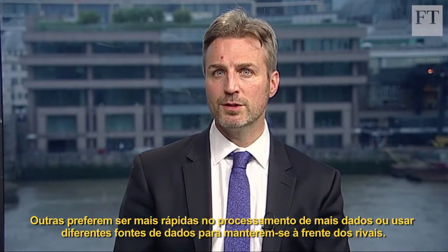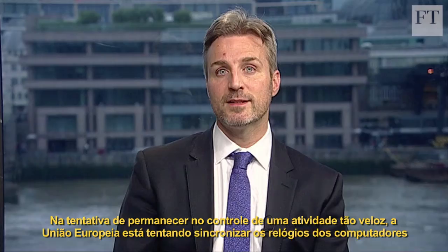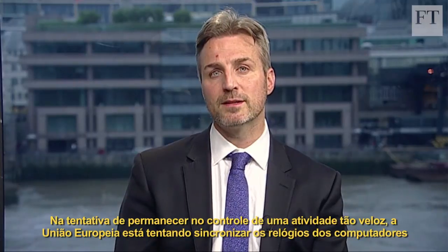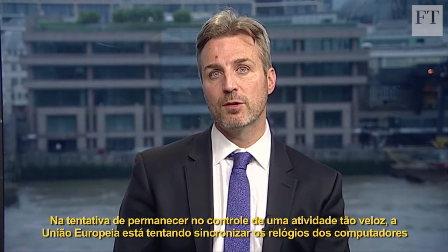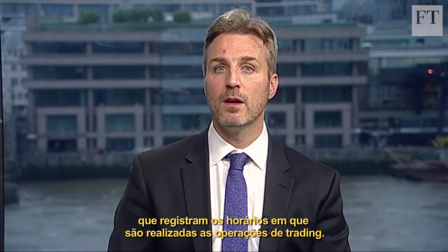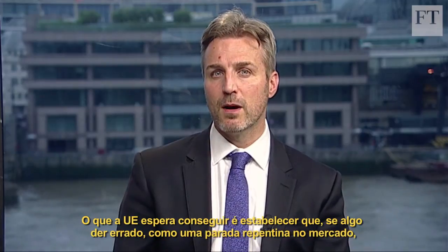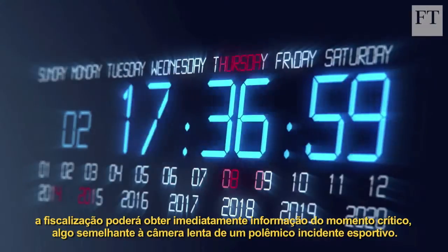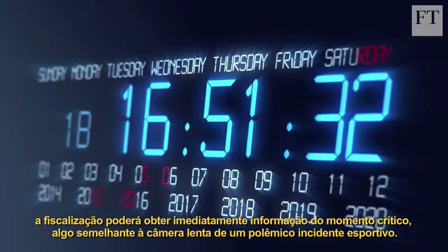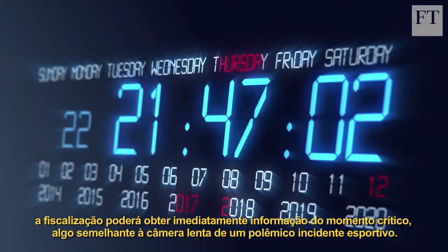Others rely on crunching more data or using different data sources to steal a march on rivals. In an attempt to stay on top of such speedy activity, the European Union is trying to synchronize the clocks on the computers that timestamp trades. What they hope to do is, if something happens like a sudden market crash, they can get a moment-by-moment snapshot of the critical time, much like the slow-motion replay of a controversial sports incident.